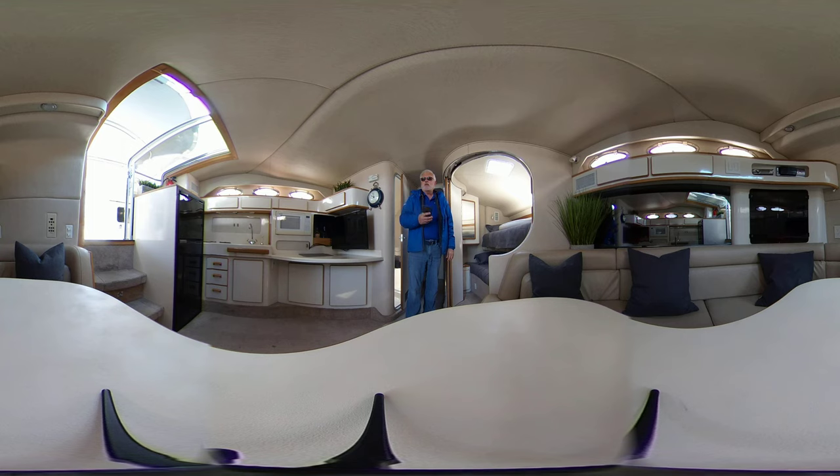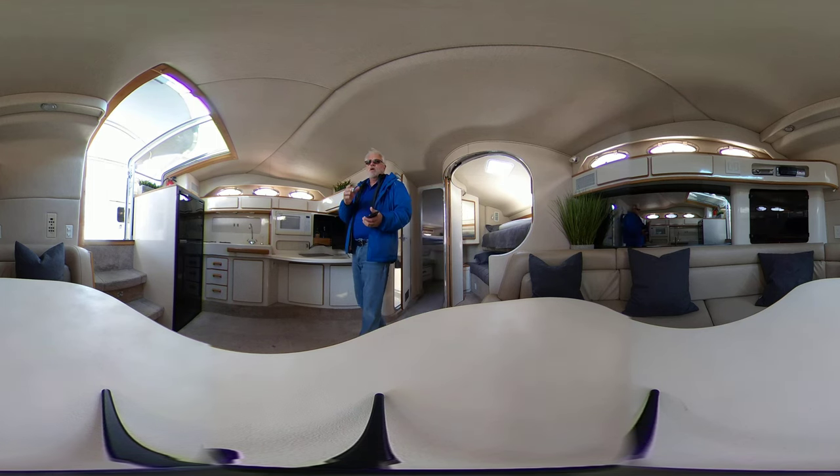I want to welcome you aboard today this 1995 Sea Ray 400 Express Cruiser. You can see by panning around, this boat is mint — absolutely pristine, gorgeous condition.